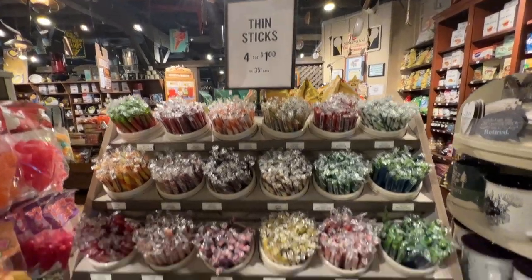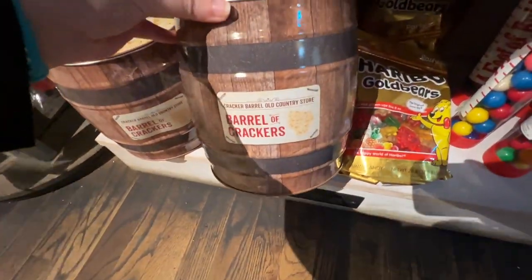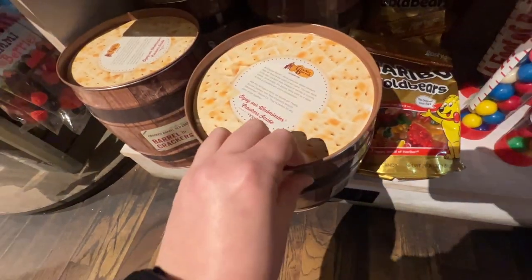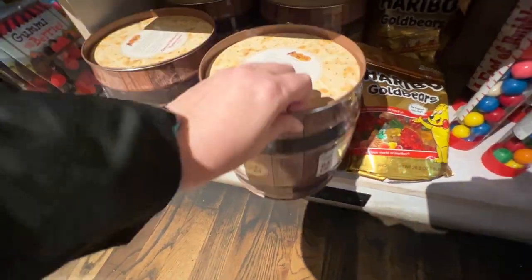There's always such unique candy in here. They actually have a barrel of crackers — this is what Cracker Barrel got their name from. They used to ship the crackers in these large barrels and then would use the barrels to put checkerboards on to play checkers in the warehouses. Pretty neat.